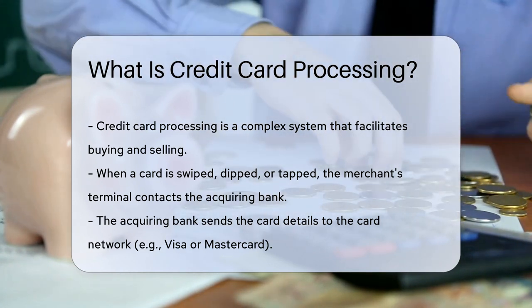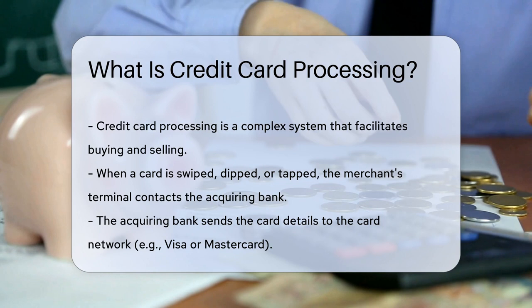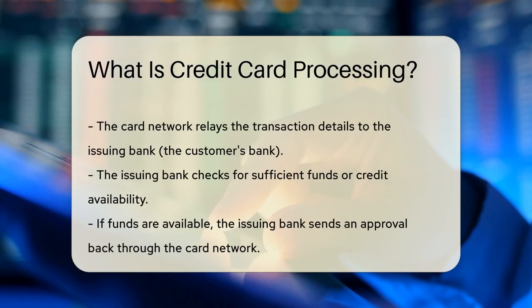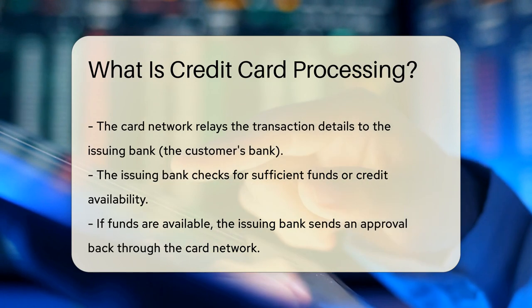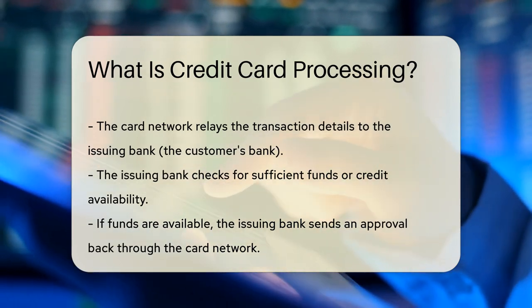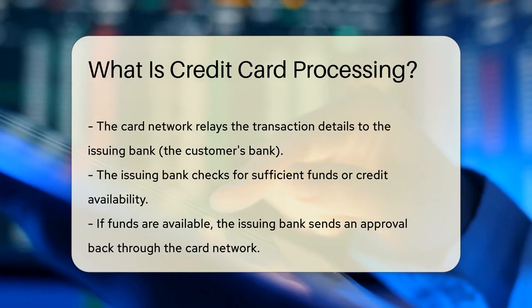So what's the first step? When you swipe, dip, or tap your card, the merchant's terminal jumps into action. It contacts the acquiring bank, or merchant's bank, which gets the ball rolling. Next, this bank sends your card details to the card network, like Visa or MasterCard.